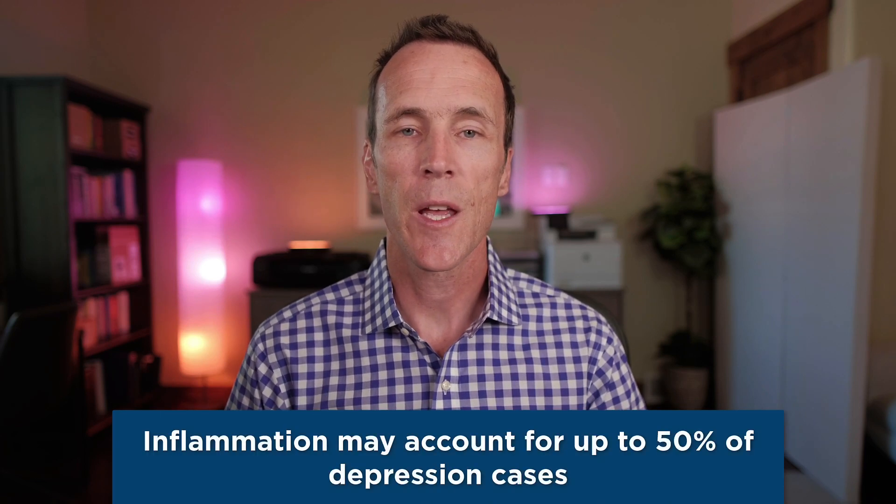Hey everyone, I'm Chris Kresser with another Tuesday Tip for you. In my last video, I presented convincing evidence that depression is not caused by a chemical imbalance and low serotonin. If this is still news to you, make sure to watch that video to get the full scoop. In this video, I'm going to focus on the emerging link between inflammation and depression. Researchers call this the inflammatory cytokine model of depression, and it's gained a lot of traction over the past 20 years. In fact, some experts believe that inflammation may account for up to 50% of depression cases.